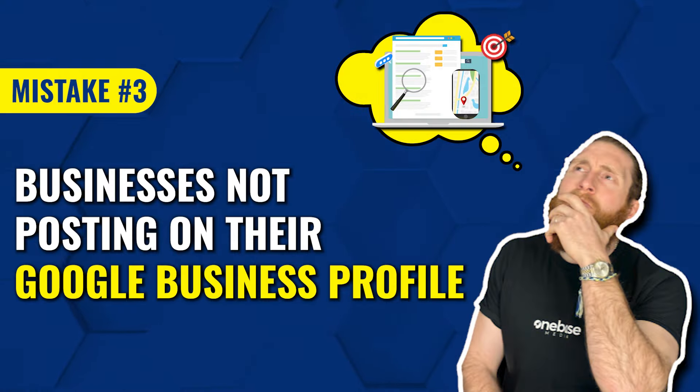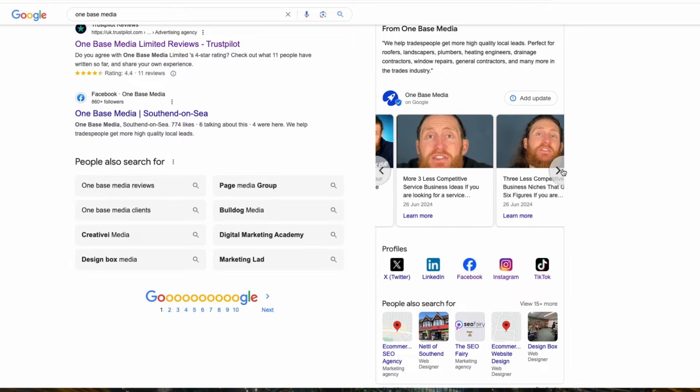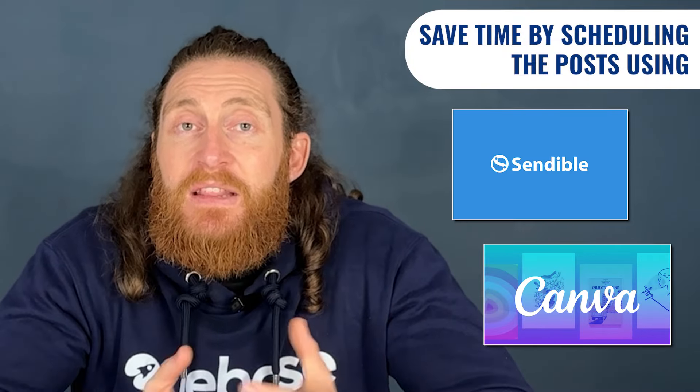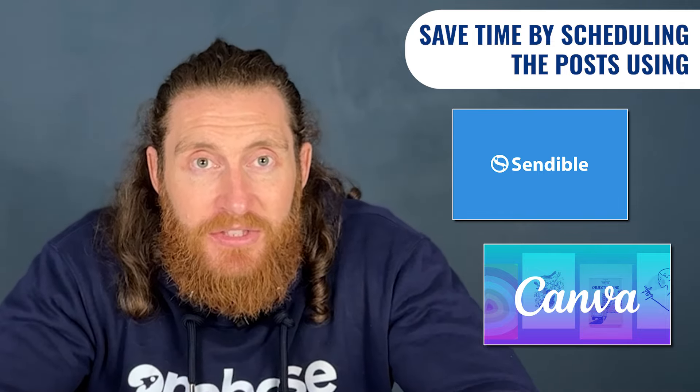The third mistake we see is businesses not posting on their Google Business Profile. Google have said that this is not a ranking factor, but from experience, posting regularly will push your Google Business Profile higher in the map pack and you'll get more calls coming into the business. You can see on our profile that we're posting regularly — posting daily has led to a huge number of inquiries and calls. This can be quite time consuming, so to save time, you can schedule posts through Sendable or Canva, which allow you to schedule posts one or two months in advance.